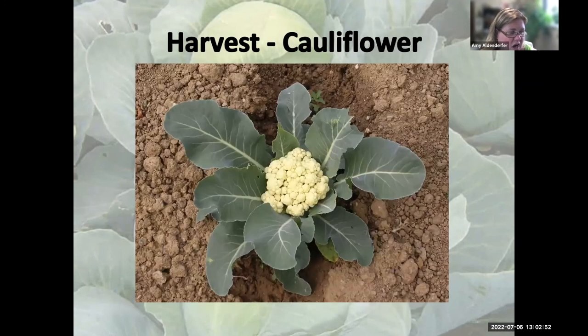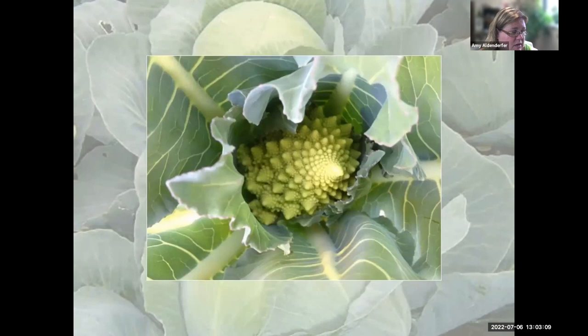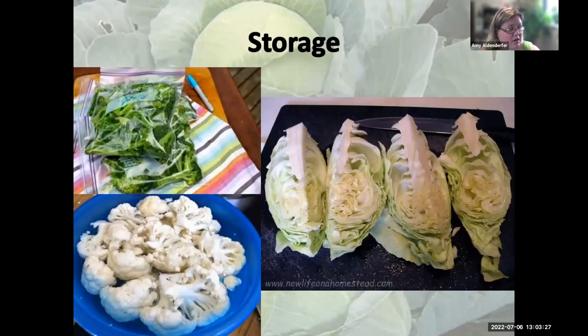For cauliflower, pull those inner leaves over the top of the florets and rubber band them to keep the curds a nice white color. This one looks pretty good — not quite as tight as you see in the grocery store, but very edible. There's also Italian cauliflower where the leaves are pulled over the top and it develops a pretty green color.